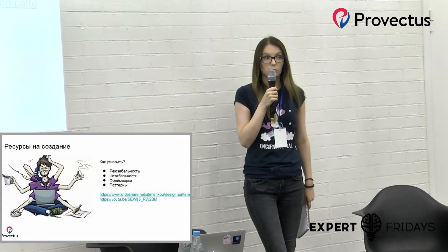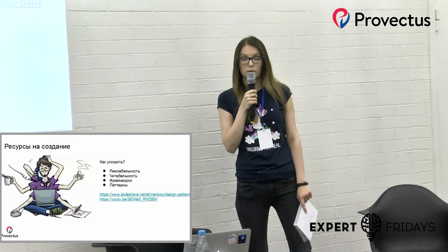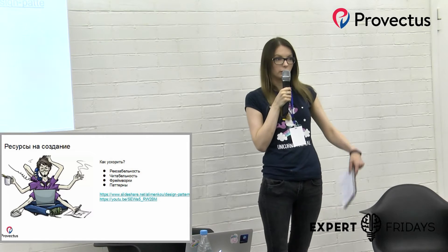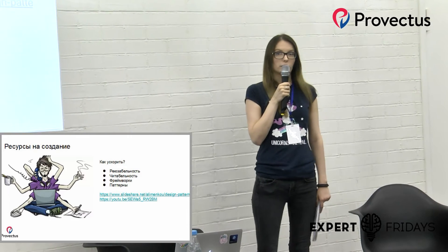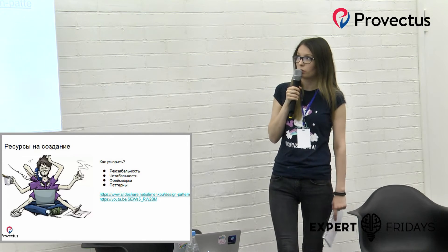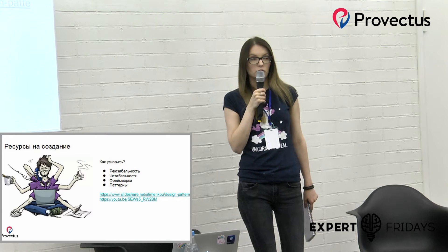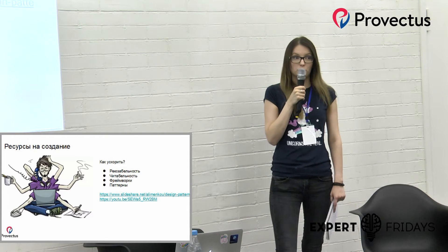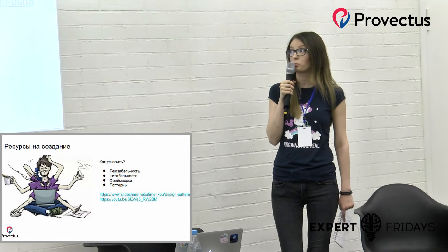Как можно ускорить разработку автотестов на UI? Самое главное — это реюзабельность кода. Если мы написали какую-то функцию логина, мы её можем использовать потом во всех тестах, а не писать каждый раз этот длинный кейс. Второе — читабельность. Если тесты нечитабельные, если это состоит только из голых действий над элементами, читать это сложно, поддерживать это сложно. Решения, которые помогают добиться этих характеристик — это фреймворки и паттерны. Некоторые фреймворки позволяют избежать написания ожиданий — это, допустим, Capybara и Protractor. Код становится намного красивее: нет постоянных констант by CSS, by XPath, by ID и так далее.